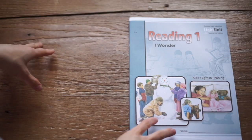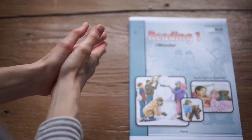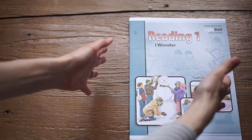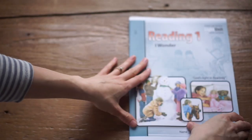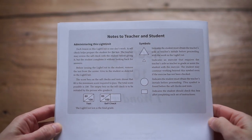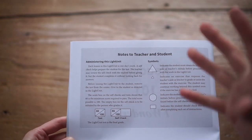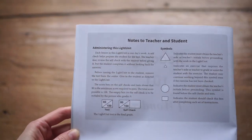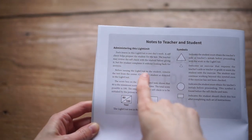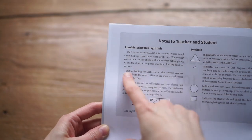I'll start by flipping through a couple of the actual light units. The Reading 1 program comes with five of them. When you get to Reading 2, you get into 10 light units split into semesters, but this one only has five. At the beginning of every light unit, you have notes to the teacher and student showing how to administer it and explaining the symbols. All CLE light units have little test booklets inside every single book. Before issuing the light unit to the student, you remove the test from the center and keep it separate, then give it to the student as directed.